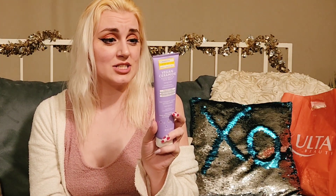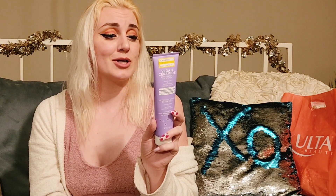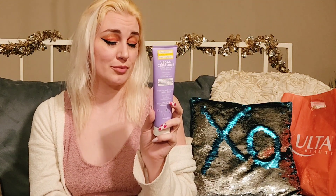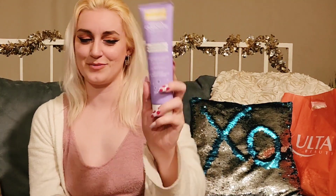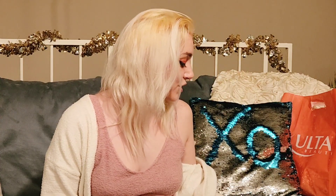Yes, I can confirm that, and it also says it on the back. It says it gently removes makeup, oil, and impurities with this light foaming sulfate-free cleanser that won't strip your beautiful skin. So far so good, I love it. It's running out — my makeup remover. So yeah.